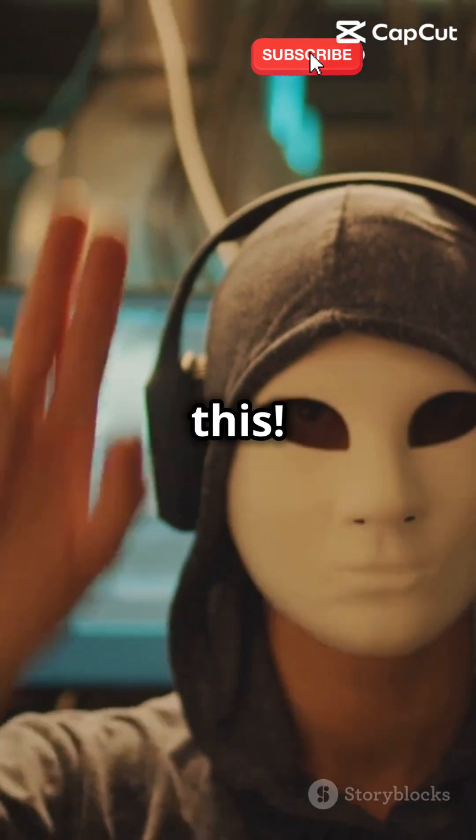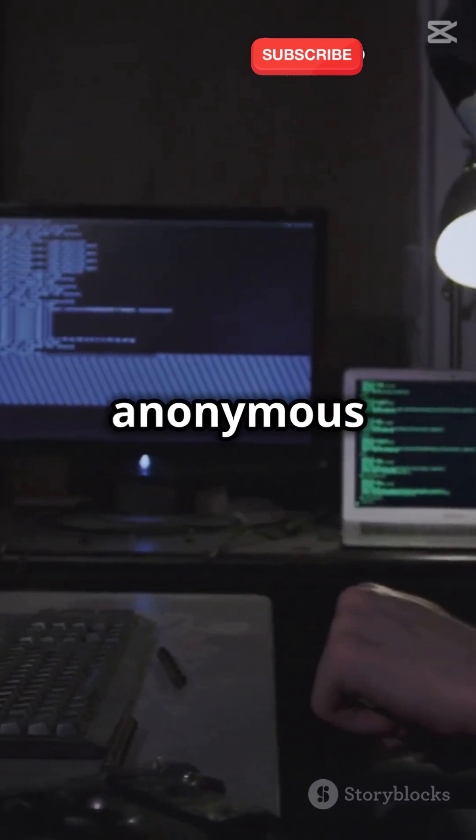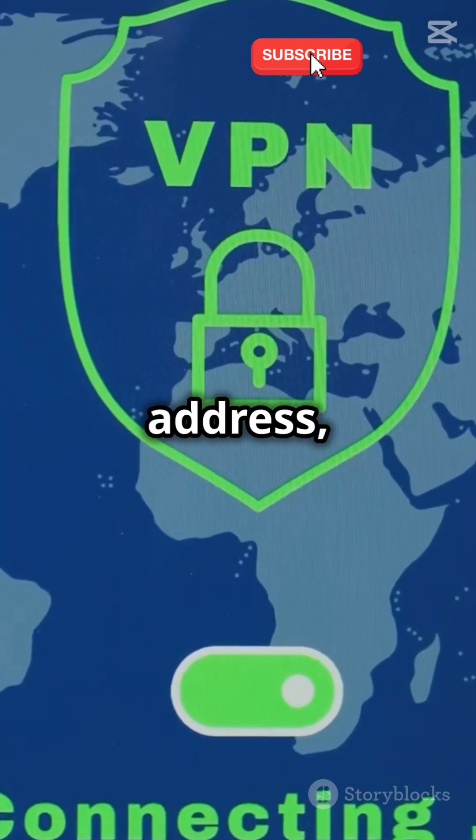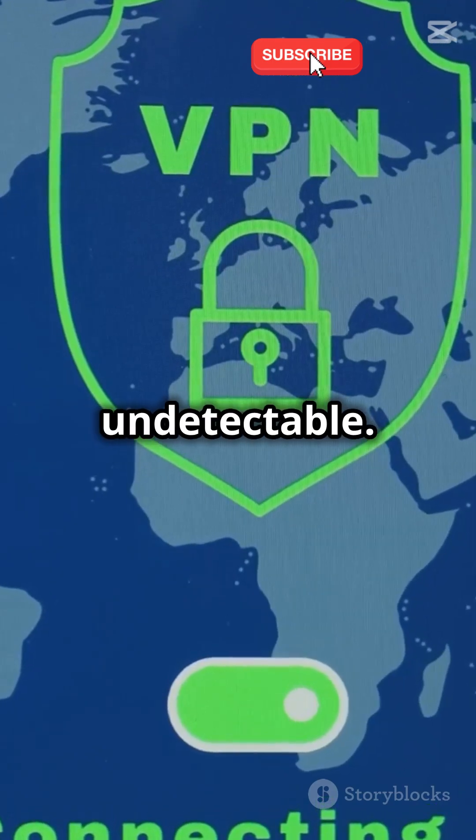If you're a beginner, you need to hear this. We're uncovering how hackers stay anonymous online. First up: VPNs. These virtual private networks mask your IP address, making you nearly undetectable. Think of it like a secret tunnel just for you.